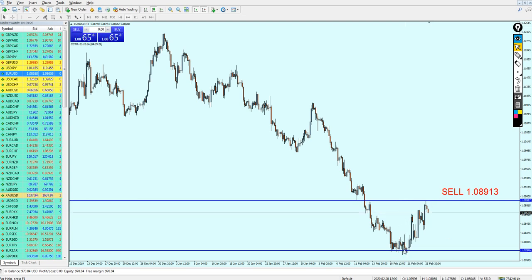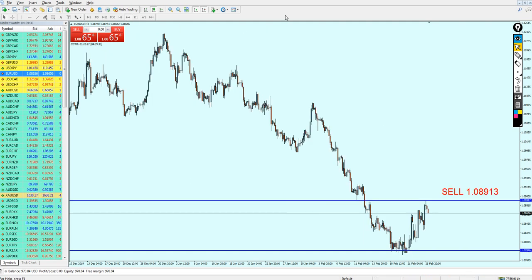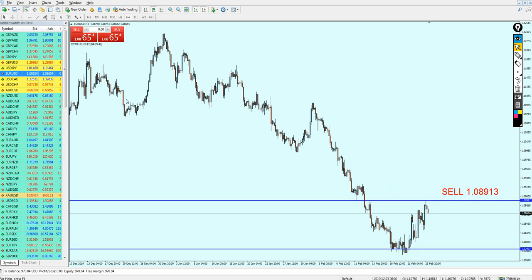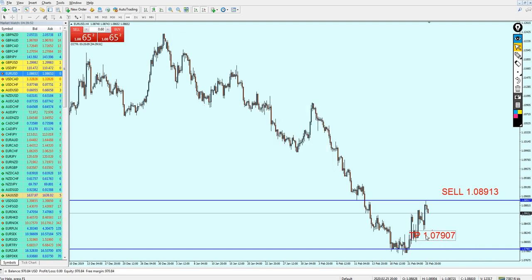The EURUSD is going to continue falling all the way down until it hits this previous support level and retests it before finally breaking out. I believe the EURUSD is going to break out from this level; however, we need to see price action indicating the breakout. Therefore I will not set the take profit below this support. The take profit level for the EURUSD will be set to 1.07907. The signal is running very well so far — hopefully you've entered it and we'll get out with good profits.